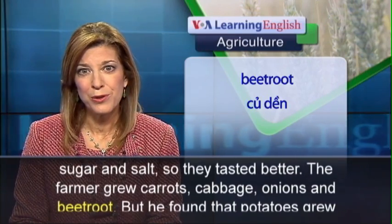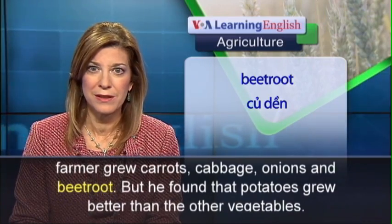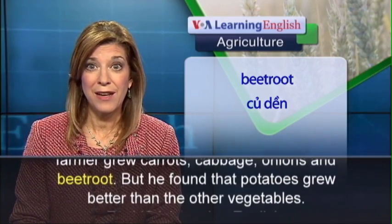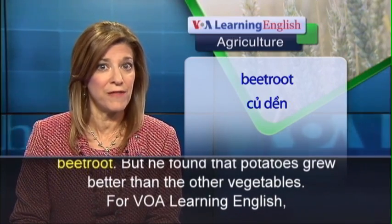The farmer grew carrots, cabbage, onions, and beetroot. But he found that potatoes grew better than the other vegetables.